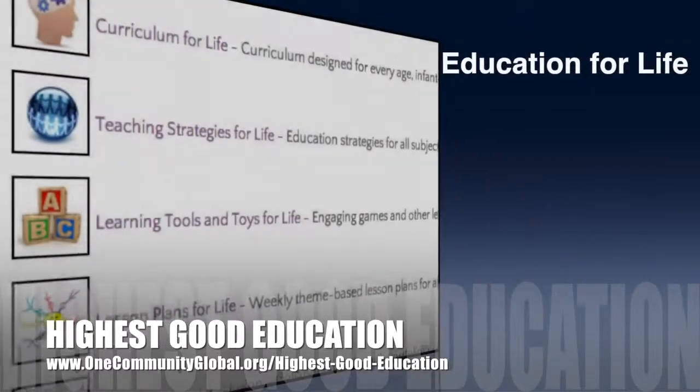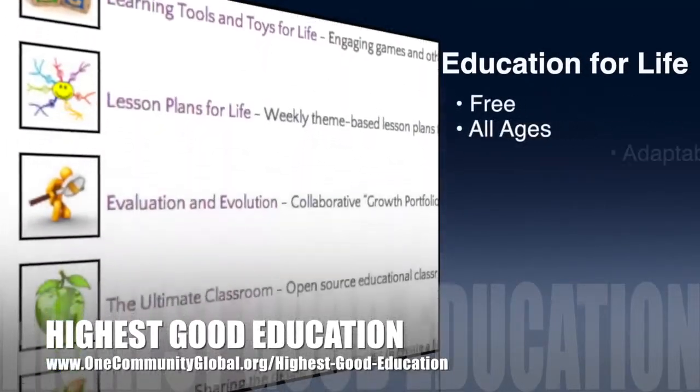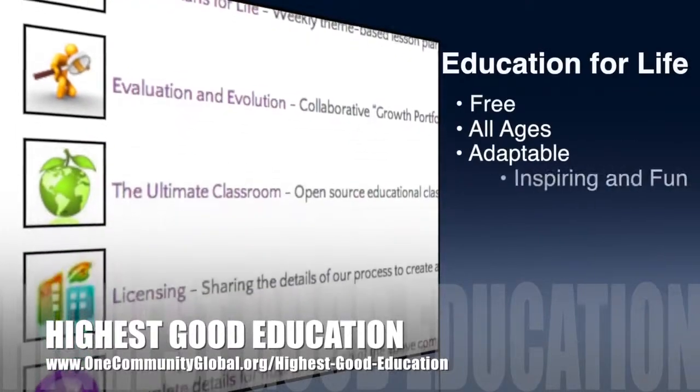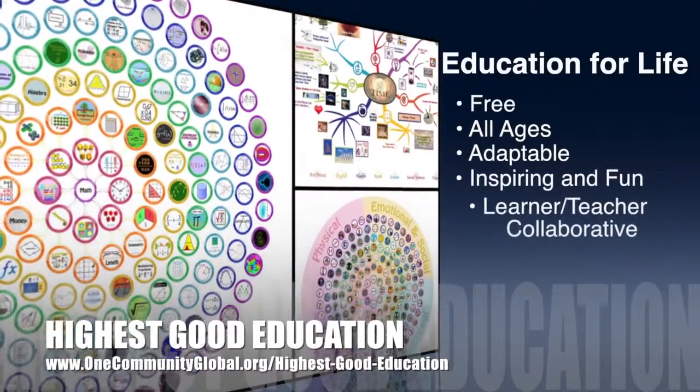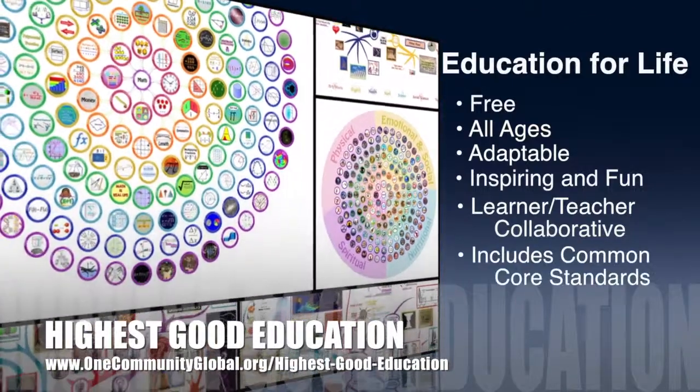OneCommunity's approach to highest good education is open-source and free shared, designed for all age groups, adaptable to any schooling environment, inspiring and fun for all participants, a learner-teacher collaborative, and it includes U.S. Common Core standards.